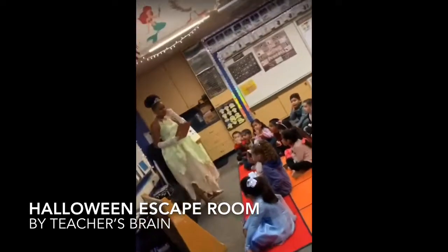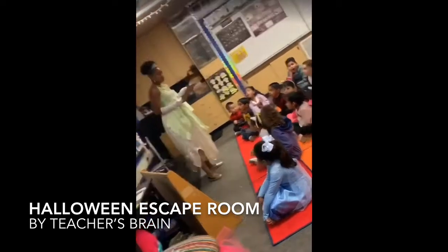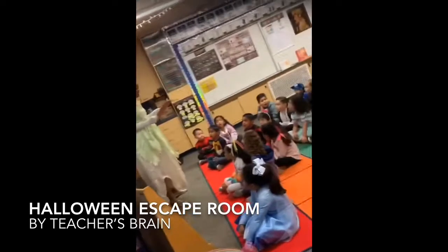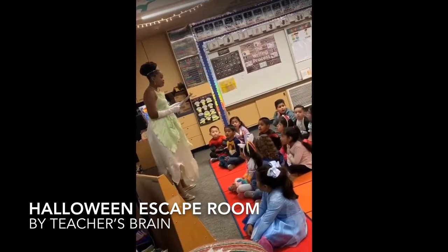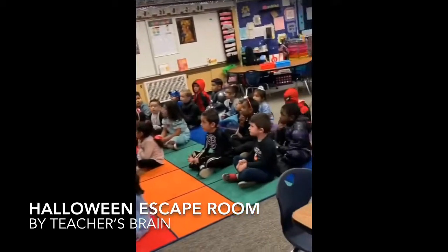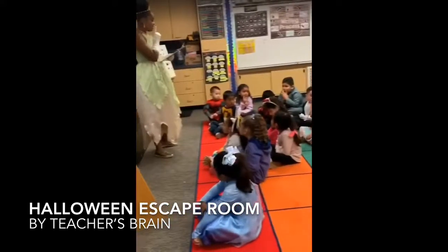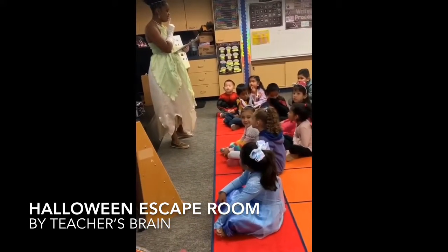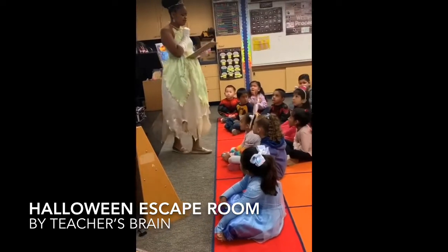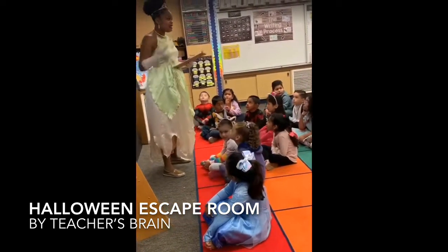I have some bad news. Willie the werewolf has stolen our class pumpkin. We are trapped in the classroom and need to solve some spooky mysteries in order to get our pumpkin back to carve in time for Halloween and escape our classroom. Once you get the two keys to open the mystery box and find the class pumpkin, you will be able to leave your classroom. You are not allowed to leave until we find the keys.